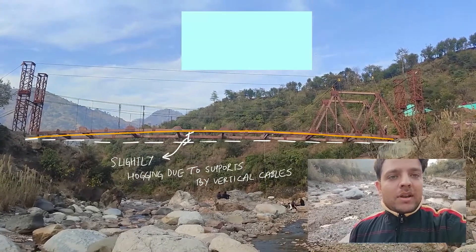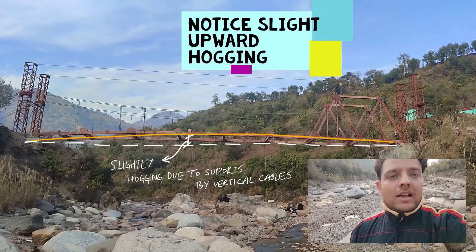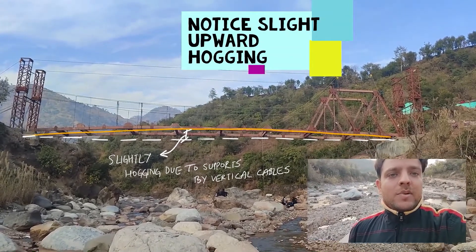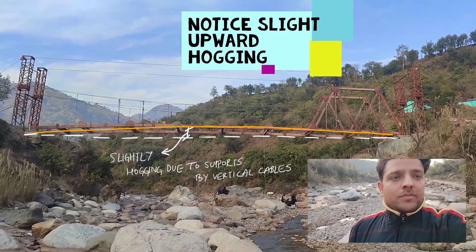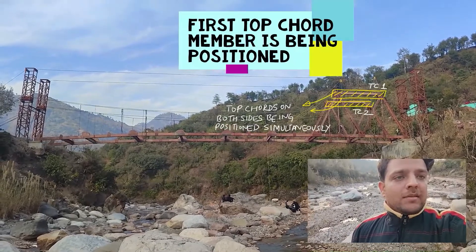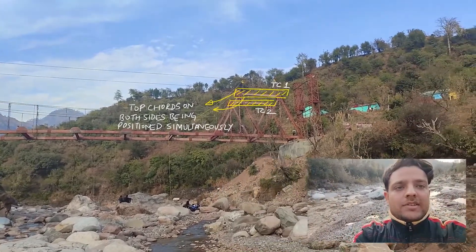Also, a little pre-cambering on the upward side — you can see that hog in the center of this entire span is being visible. Currently the first top chord member is being positioned, as you can see by a zoomed section.